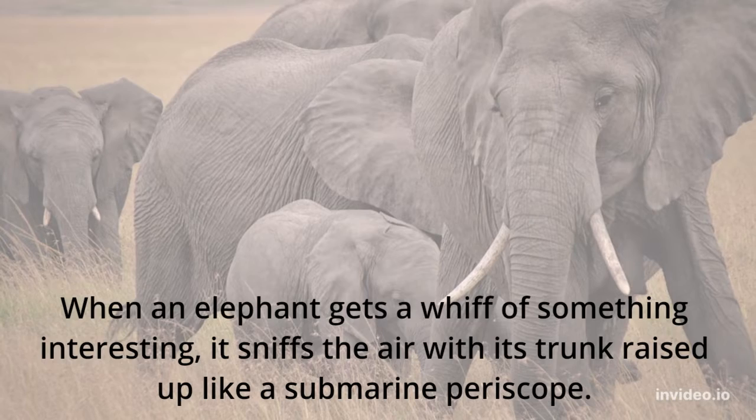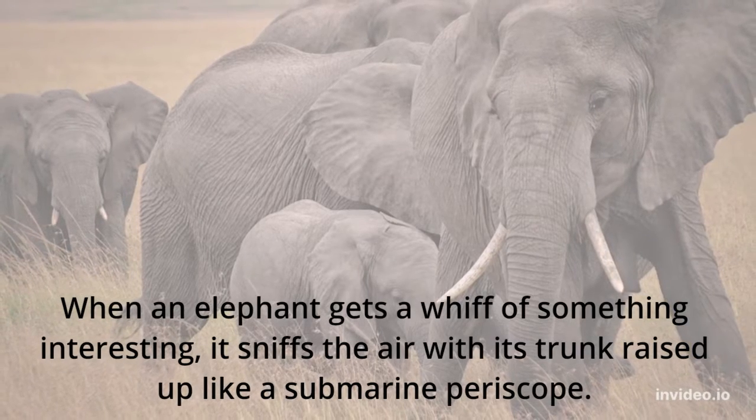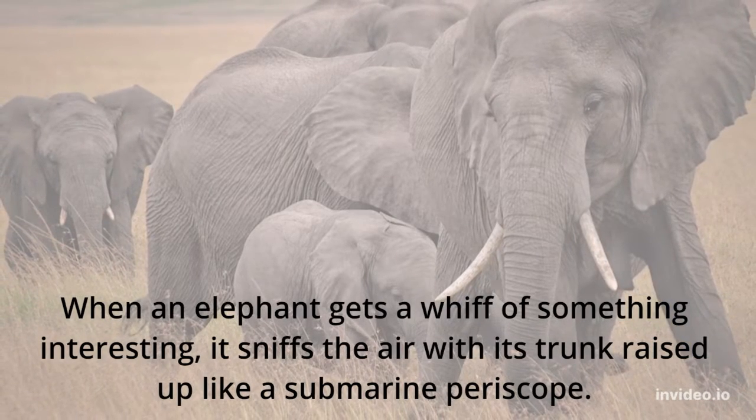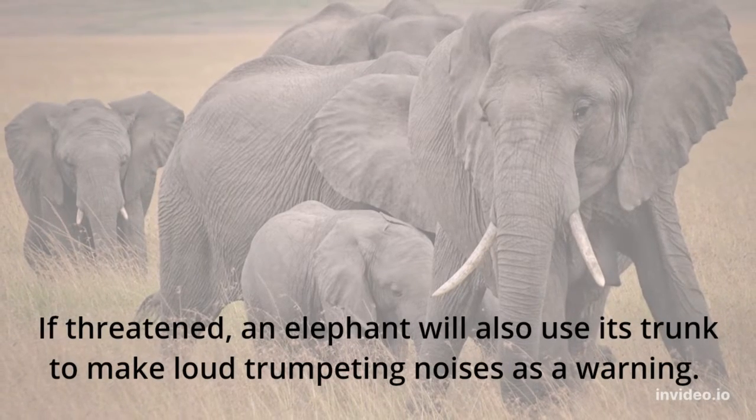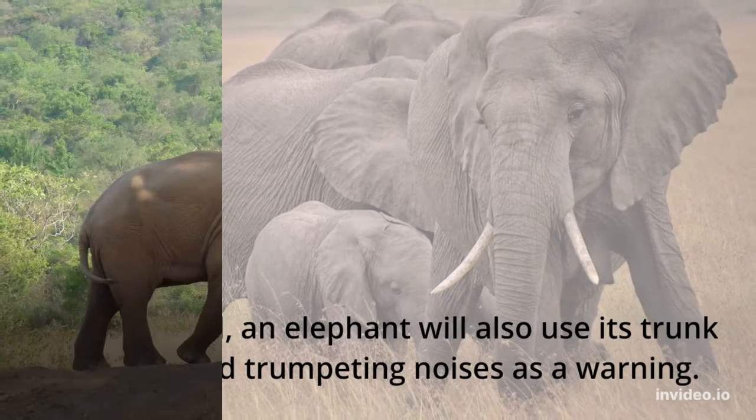When an elephant gets a whiff of something interesting, it sniffs the air with its trunk raised up like a submarine periscope. If threatened, an elephant will also use its trunk to make loud trumpeting noises as a warning.